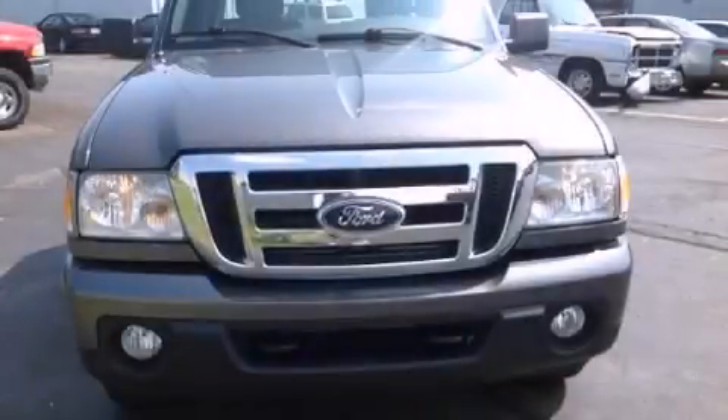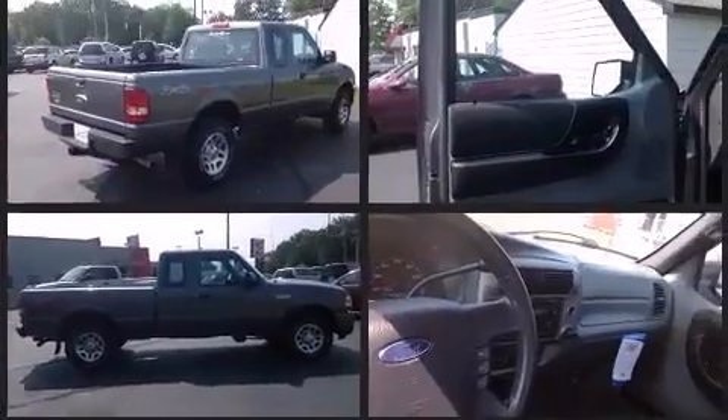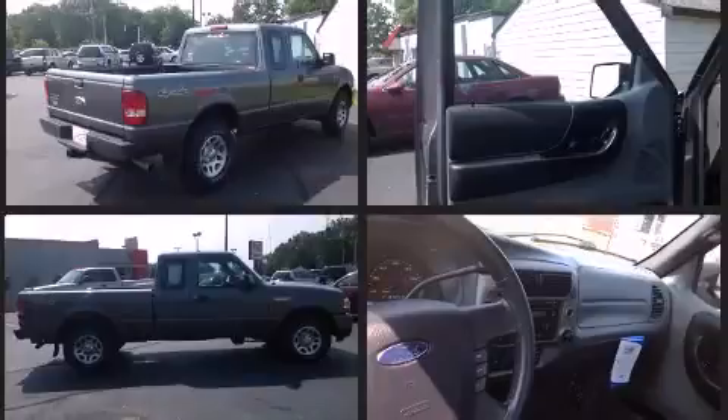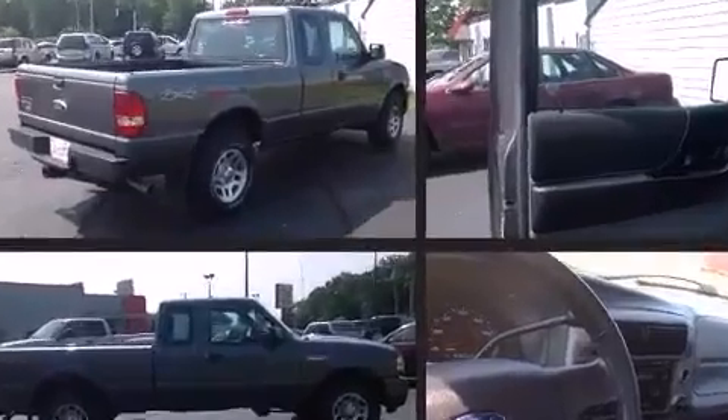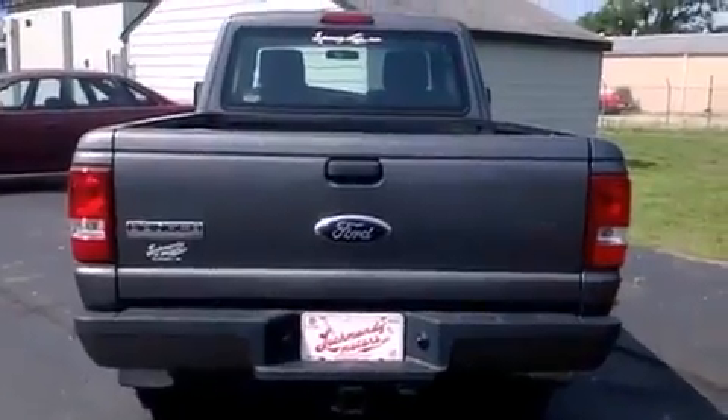Discerning drivers will appreciate the 2011 Ford Ranger. It features an automatic transmission, four-wheel drive, and a four-liter six-cylinder engine. Ford prioritized practicality, efficiency, and style by including one-touch window functionality, front fog lights, remote keyless entry, and a trailer hitch.